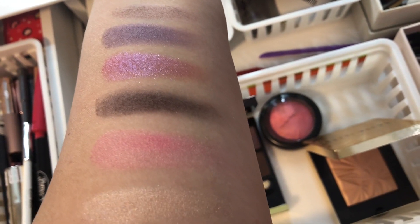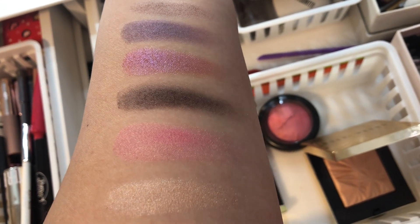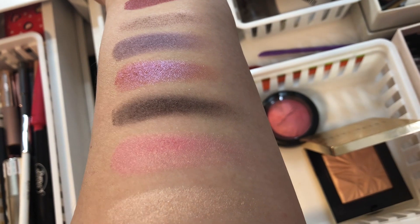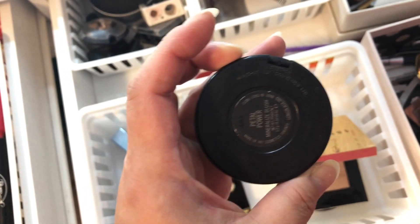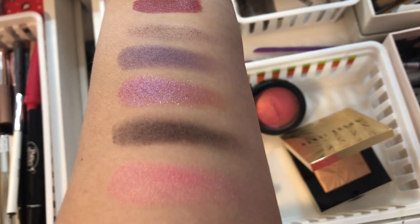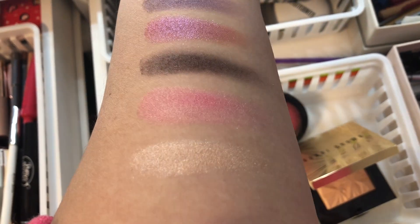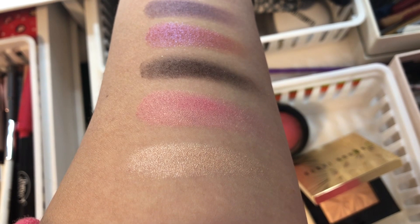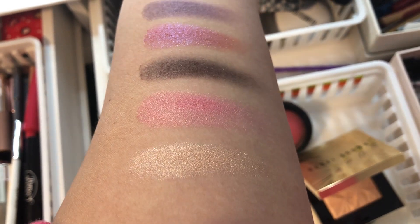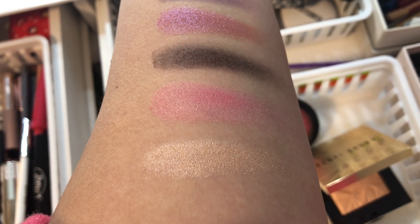This blush is a pink blush with a little bit of gold shimmer — it's kind of like an Orgasm dupe, and it's from MAC called 'Petal Power.' I absolutely loved it. I actually prefer this one to the Orgasm blush from NARS. I think it's a little bit brighter and it just goes with my warm light complexion a bit better.